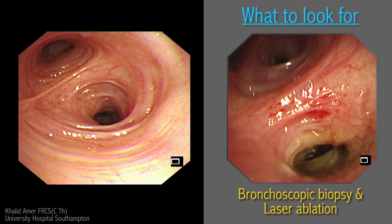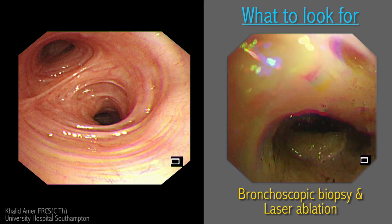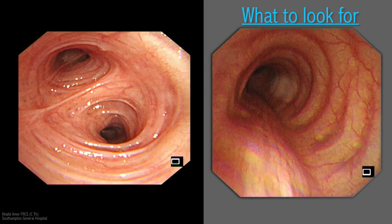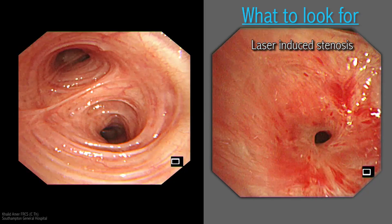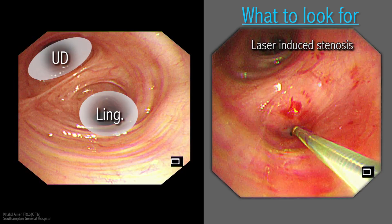Exclusively endobronchial hamartomas are very rare and do not recur if destroyed by laser. This example emphasizes the importance of biopsy in designing a clinical pathway. However, after two sessions of lasering the infective symptoms persisted, and further bronchoscopy revealed stenosis of the lingular orifice.